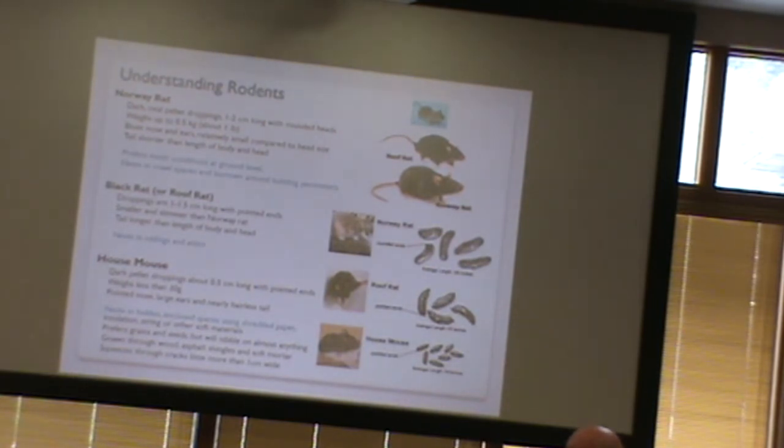You can also look at where on your property or in your house you're seeing the signs. The Norway rat prefers moist conditions and being on the ground — they often nest in crawl spaces, burrows, and around building perimeters. The black rat likes up high, nesting in ceilings and attics, so droppings and gnaw marks on wood or insulation will be up in the ceiling and attic versus the Norway rat which is lower.